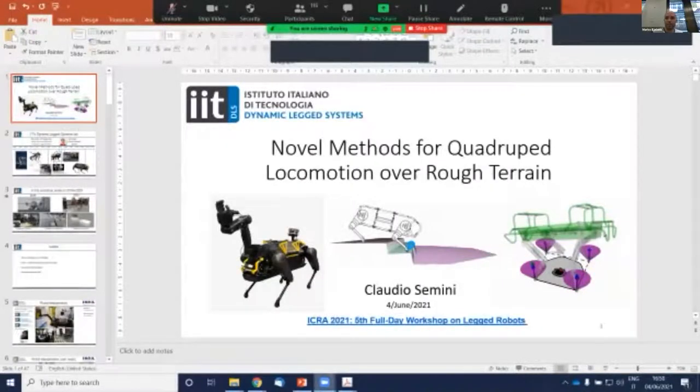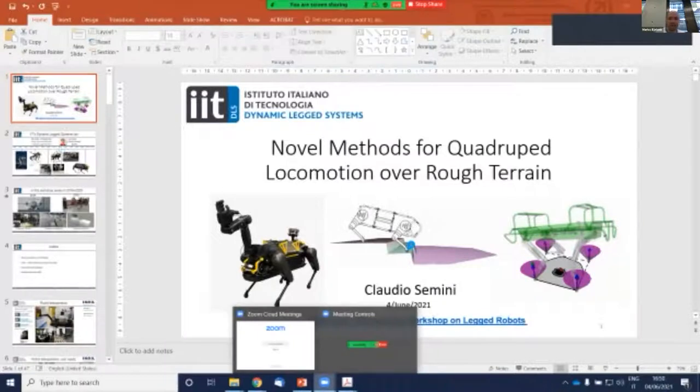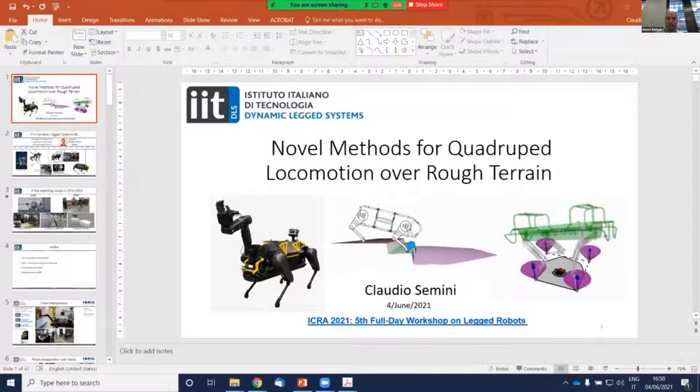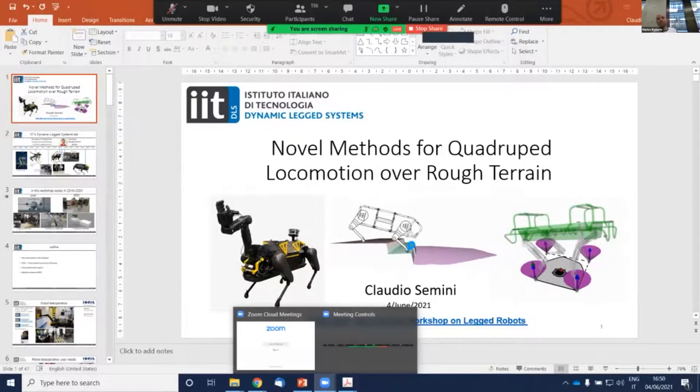Our next speaker is Claudio, and he's actually here for the third time in this workshop. Two years ago in Montreal he introduced IQ Reel for the first time in our workshop, which was a huge honor for us. He's the director of the Dynamic Legged Systems Lab at IIT in Italy, and he became famous for all his effort put into quadrupeds built over a long time. What's special compared to other quadrupeds presented in this workshop is that it's hydraulically actuated. The stage is yours, Claudio.